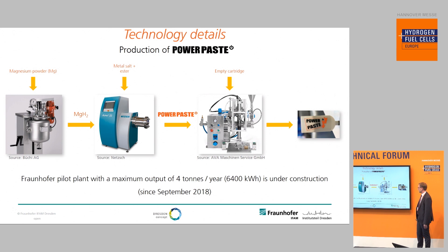We are currently building a pilot production plant with a maximum output of four tons of Power Paste per year — the equivalent of 6.4 megawatt-hours per year. This is enough for many pilot applications. It is still a relatively small scale, but it can be easily scaled to a much larger scale.